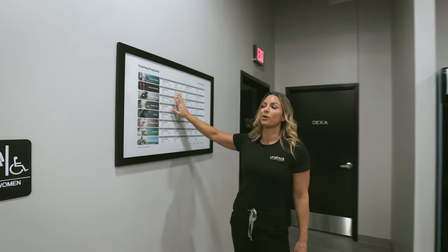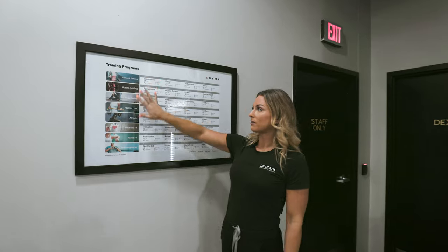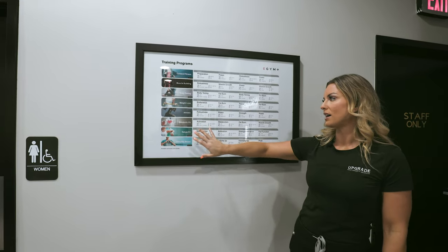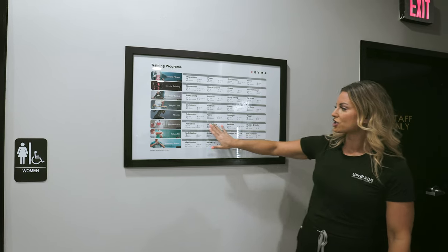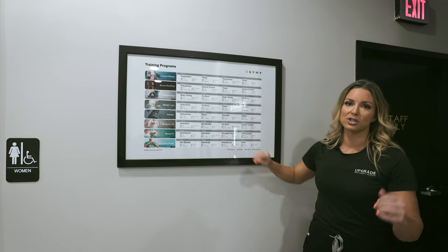eGym has tons of training programs. We've got general fitness, muscle building, body toning, weight loss, athletic, metabolic fitness, rehab, and immunity — and these show up as the programs on the machines.